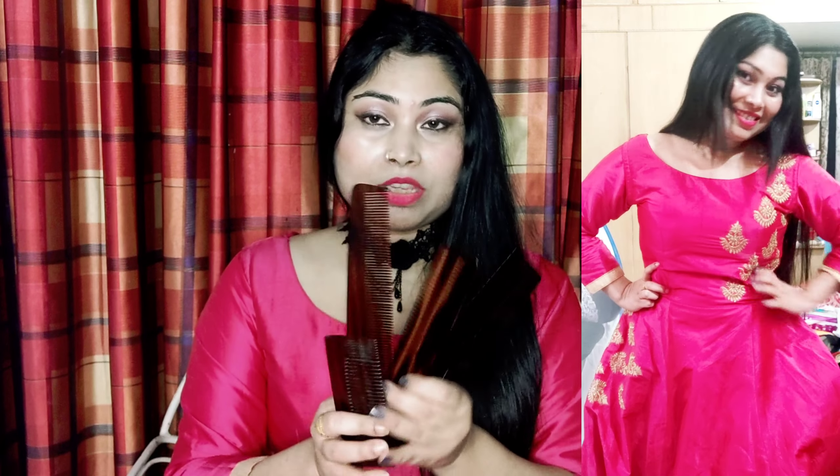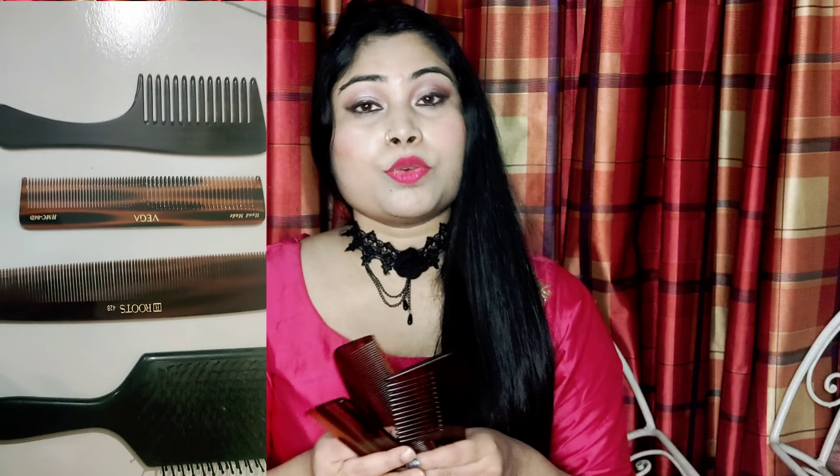Check out my combs. But before that, please subscribe to my channel and press the like button so you will get updates on my videos. So this first comb is from a brand called Roots — it is a handmade comb. It is also available as a non-branded handmade comb. If you are willing to take it, you can go with the Roots brand.